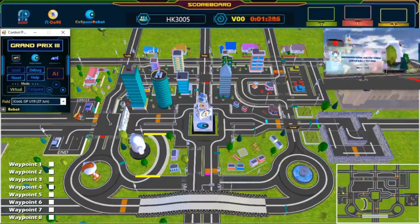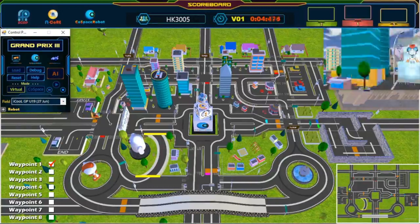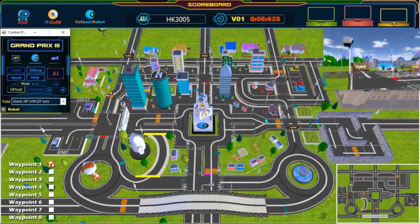And we're off! The robot has left the starting point. And we have passed our first waypoint. Awesome! Great turn!